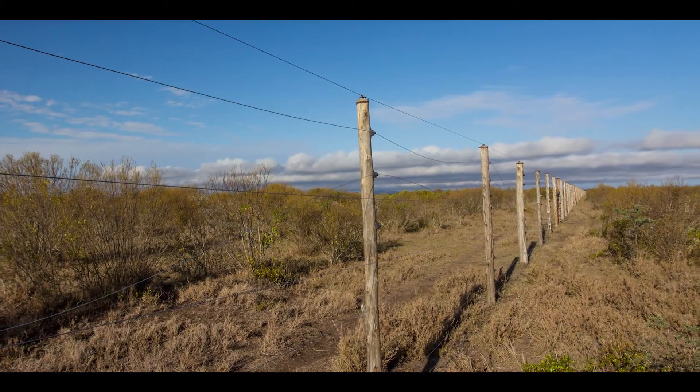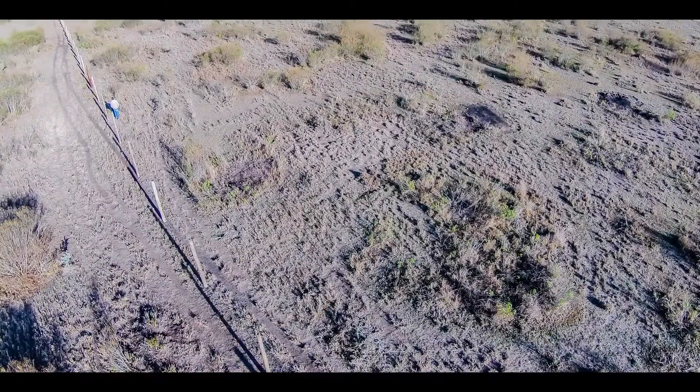One of the first things I will recommend that you do with land that you're holding after you've bought it properly is to fence. It's one of the quickest ways to increase the value of a property, especially in pre-developed parts of the country. One of the things that fencing does is give you security. You prevent squatters from invading your property or trespassers passing through your property without your knowledge.